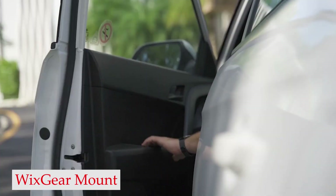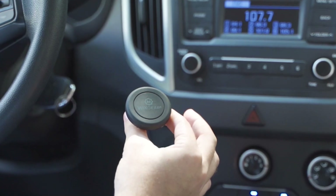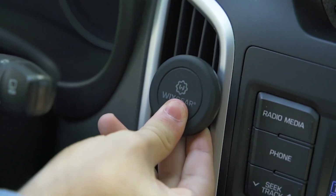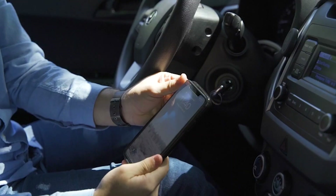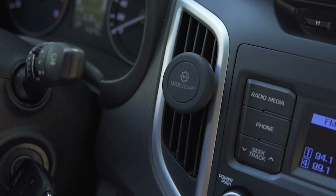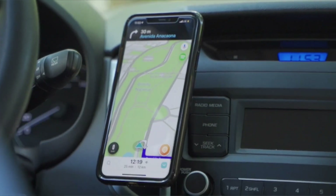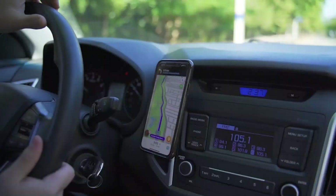Number 3: Wixgear Magnetic Mount. One of the standout features of the Wixgear magnetic phone holder for cars is its ability to rotate and swivel, allowing you to adjust your display as needed. Despite this flexibility, the base of the mount remains firmly fixed in the air vent of your car, ensuring that your smartphone stays in place no matter how much you move it around. The complementary design fits perfectly into the back of any smartphone, and its smooth surface is ideal for holding your device in place.